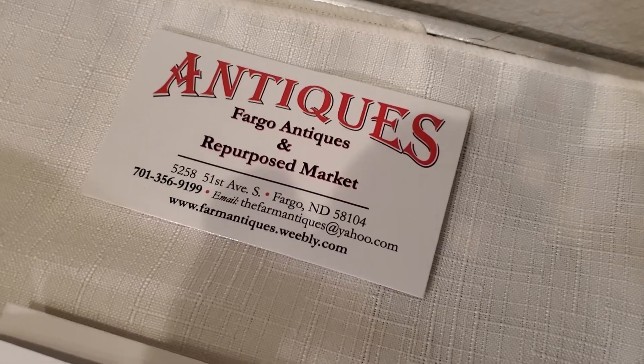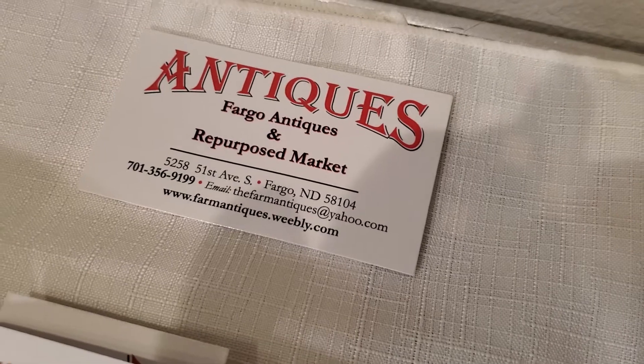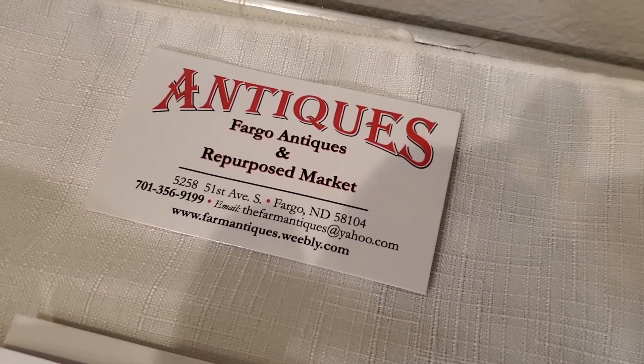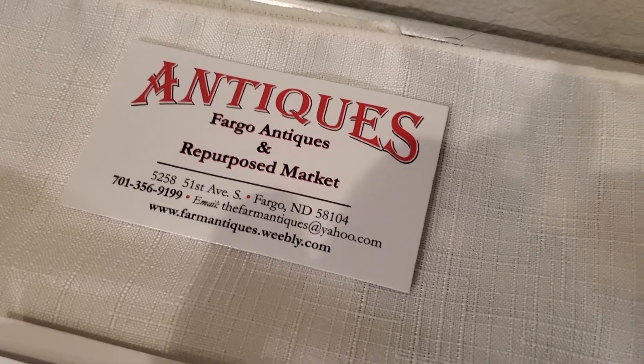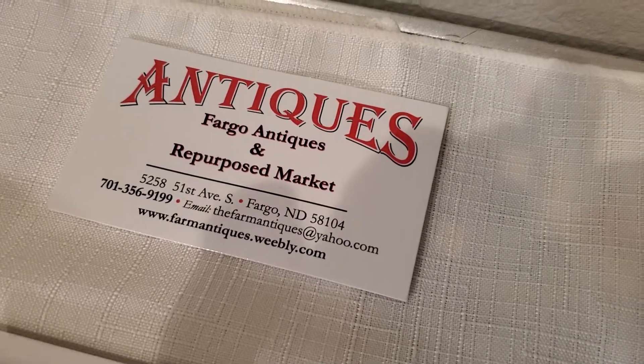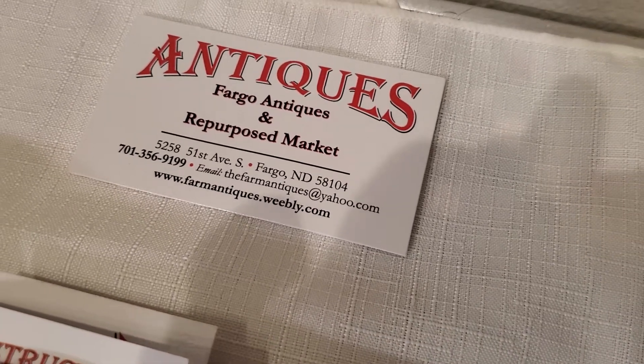I'm talking to you today briefly about some of our events coming up at the Antique Mall. January is National Hobby Month, and we're celebrating with lots of events about different hobbies. So be sure to stop by our website, farmantiques.net, and sign up for our newsletter so you don't miss anything.